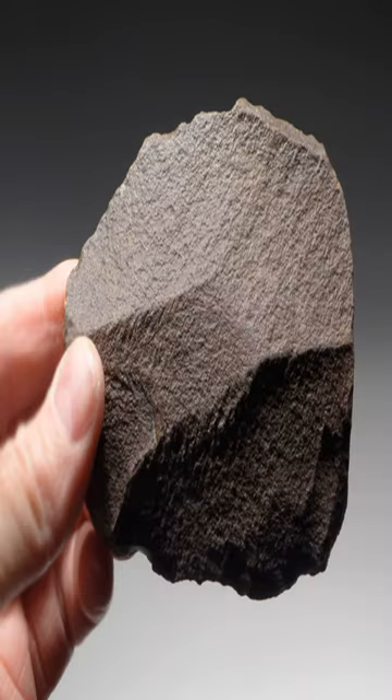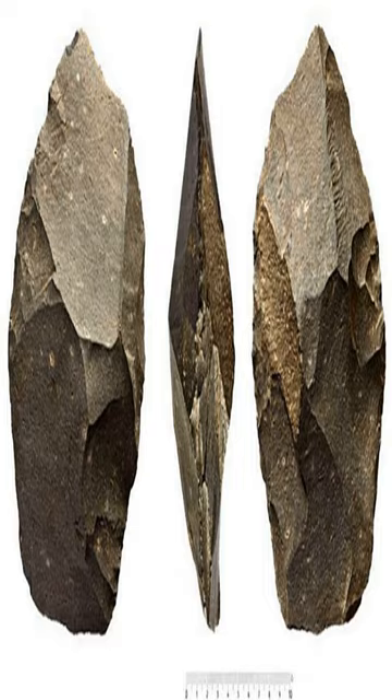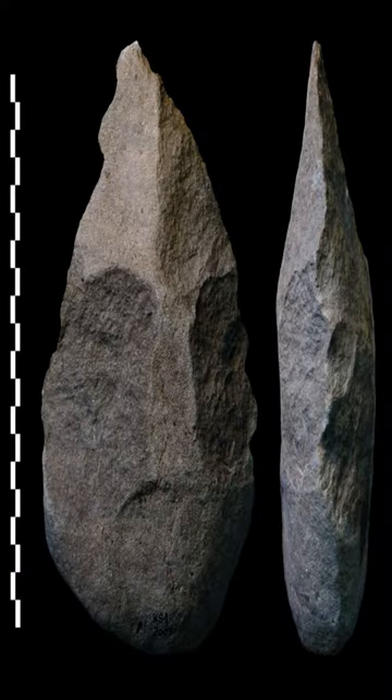The Acheulean tools were discovered near Lake Turkana by a team of researchers who dated them to about 1.76 million years ago, which is 350,000 years older than any other complex tools yet discovered. They also found that the Acheulean tools were found alongside the Oldowan tools in the same sediment layer.